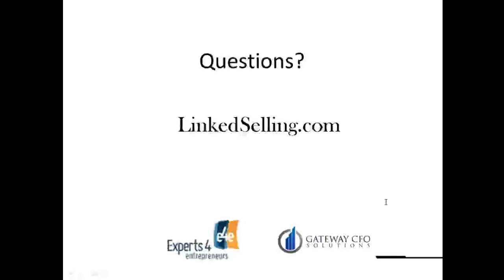I appreciate everyone joining. You can check out linkedselling.com — for the last year I've been helping people with LinkedIn, whether it's setting up profiles, answering questions, helping them prospect, or running entire campaigns for them. Check that out, and feel free to email me with any questions.